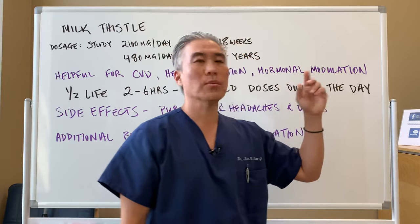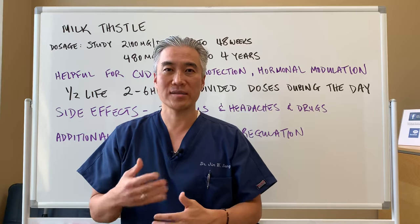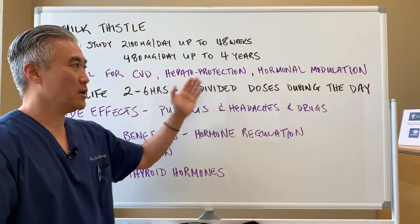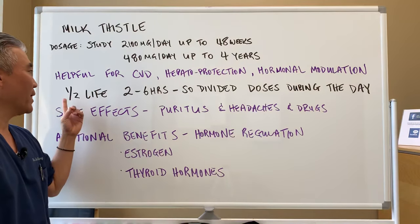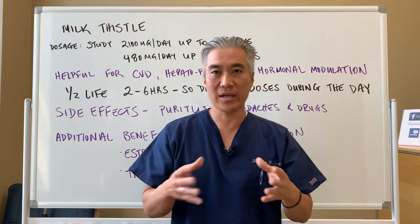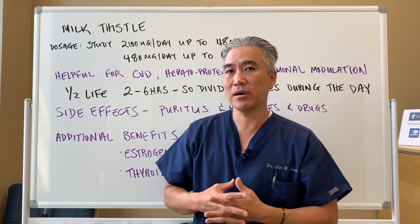It also supports hormonal modulation. The liver clears all of your hormones through different processes — glucuronidation, sulfation, acetylation — helping to clear out hormone metabolites. The half-life is two to six hours, which means you need to take milk thistle in divided doses — for example, 200 milligrams three times a day to enhance liver function.